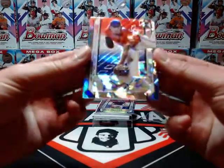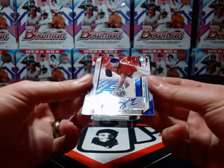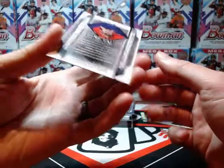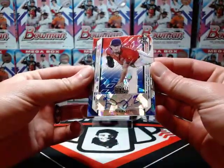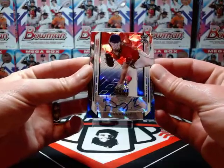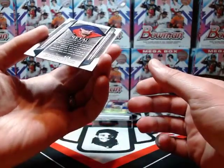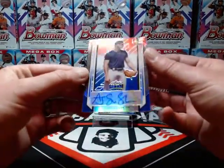First up we have Doug Nikezi, numbered four of four — so 10 or less. Doug Nikezi, numbered four of four, Red White and Blue cracked ice. I'm not sure what the Leaf term is, but it's cracked ice, atomic, whatever you want to call it.